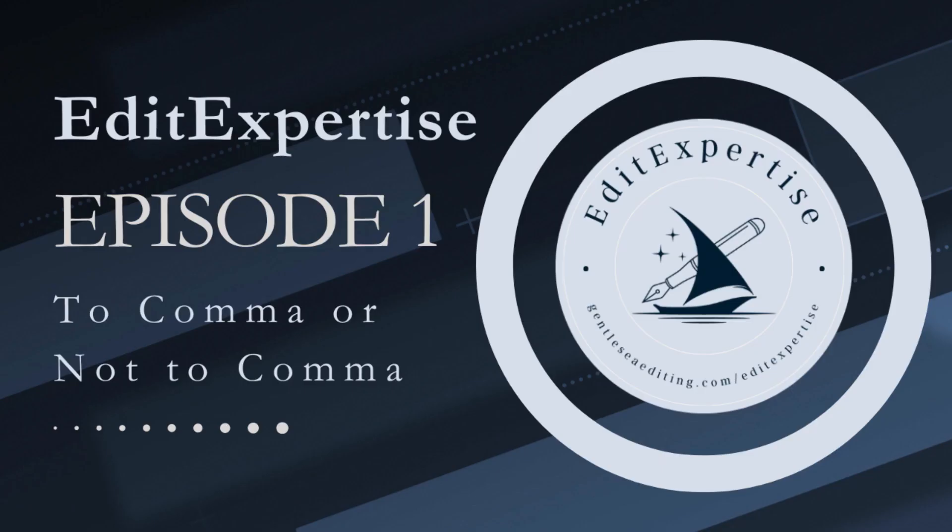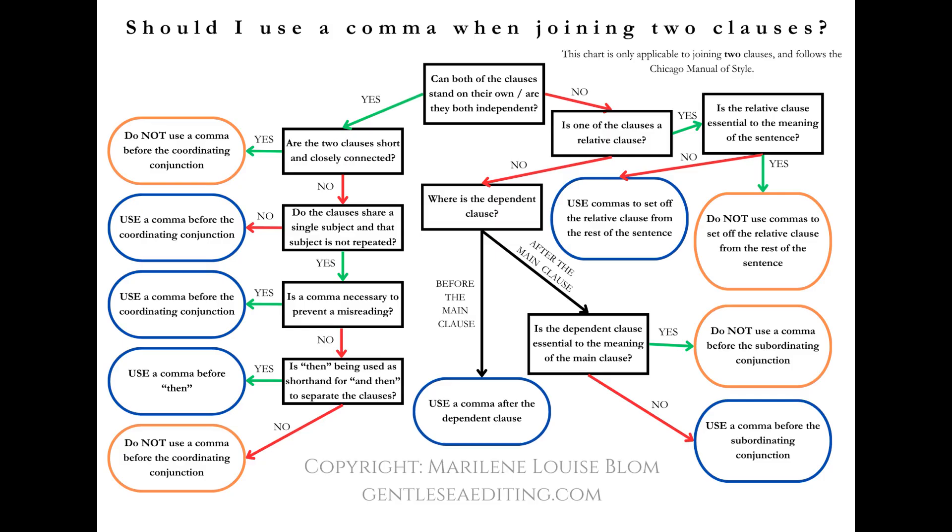Episode 1: To comma or not to comma? The correct use of the comma when joining clauses. Should you use a comma before 'and'? What about before 'yet,' 'then,' or 'if'? This is one of the trickiest rules of punctuation to apply correctly. But do not fear — I am here to help by providing 8 tips on this very subject. Because this is a complicated topic, I've created a handy flowchart to assist you. You can download it for free — I would recommend having it at hand. The link is in the description box below.